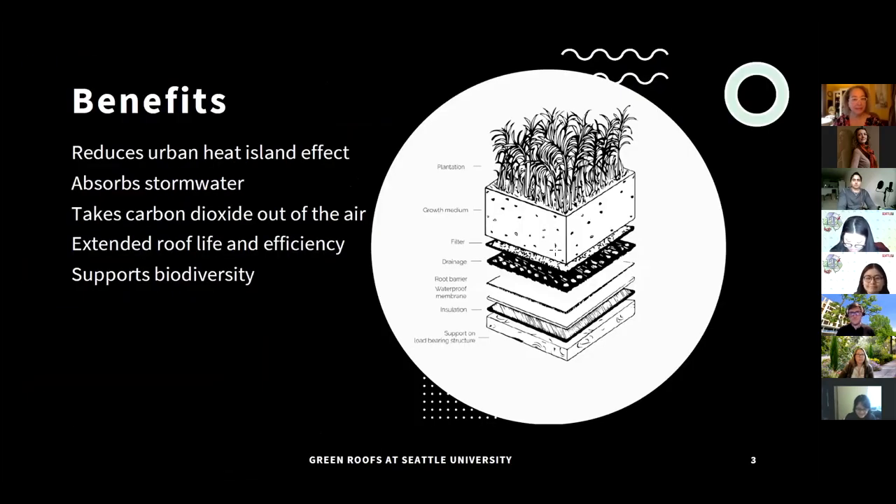Generally, the benefits of green roofs are that they reduce the urban heat island effect very well. They absorb stormwater, which is really important for Seattle University and its location. They take CO2 out of the air, extend roof life and efficiency while reducing costs associated with normal roofs, and they support biodiversity. That picture shows generally what you would see under a green roof when you separate out all the layers.